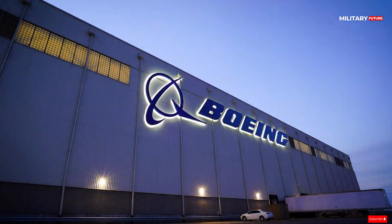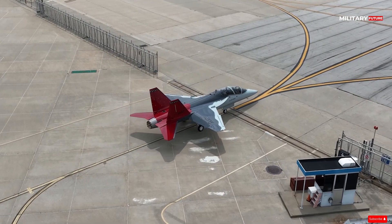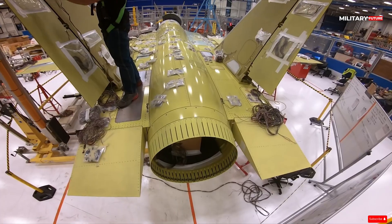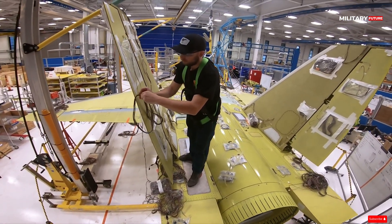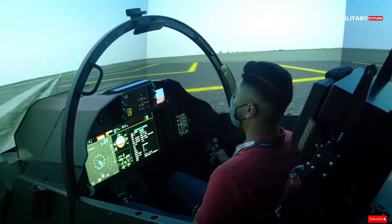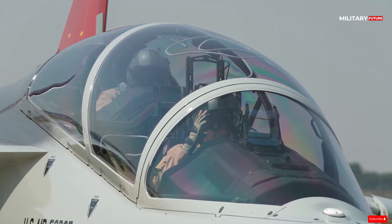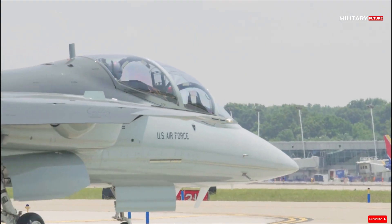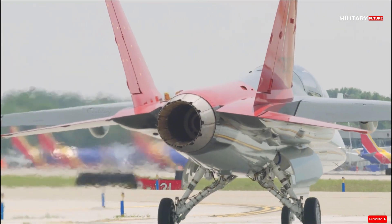Boeing introduced the first T-7 Red Hawk advanced training jet ordered by the US Air Force before the aircraft was delivered. It is the first of 351 aircraft ordered by the USAF as a replacement for the T-38 Talon that has been in use for six decades. The aircraft was given a red tail livery to honour the Tuskegee Airmen of World War II.